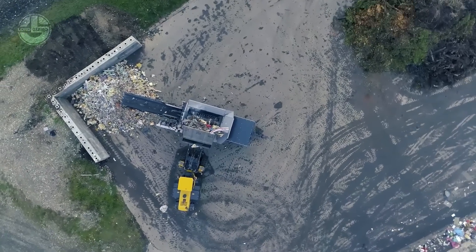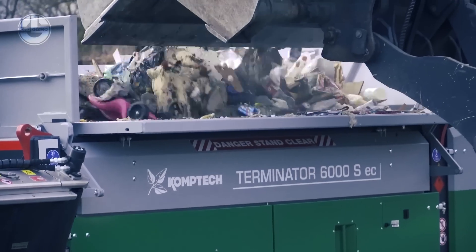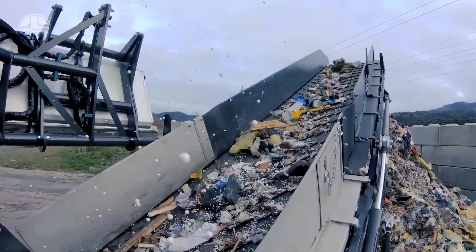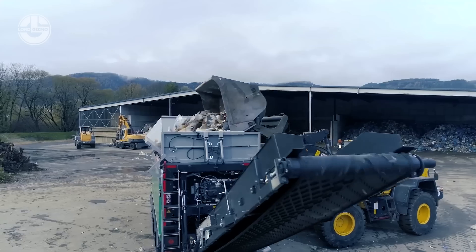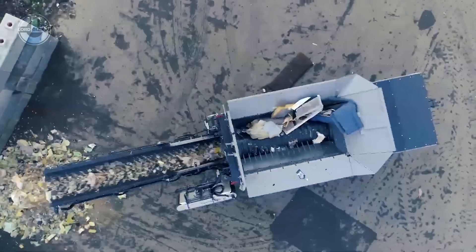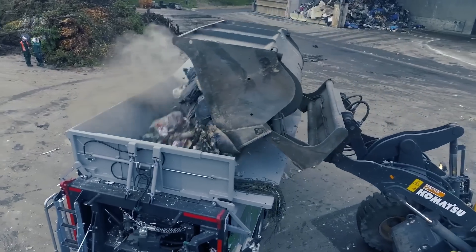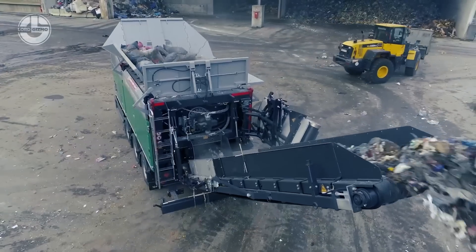To resist the rigors of daily use, the exterior is constructed with durable materials and has a reinforced steel frame. The shredder is fitted with a powerful turbine with a diameter of roughly 1 meter and can generate up to 600 horsepower. This makes it possible for the Terminator 6000 to swiftly and effectively shred vast quantities of waste. It requires little maintenance and can run continuously for lengthy periods. An energy-efficient drive system, sophisticated monitoring and control systems, and other innovative features help maximize performance and lower running costs.